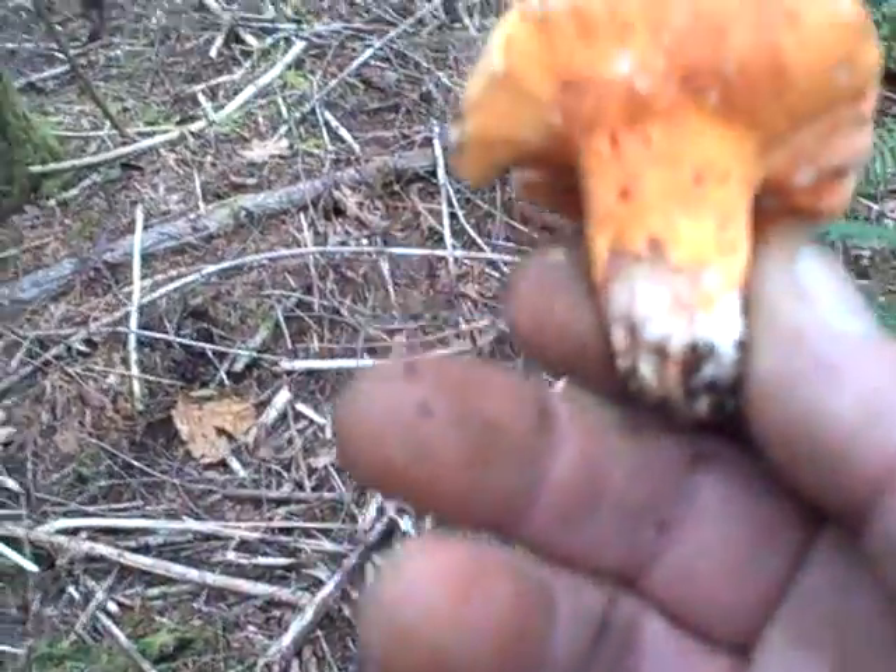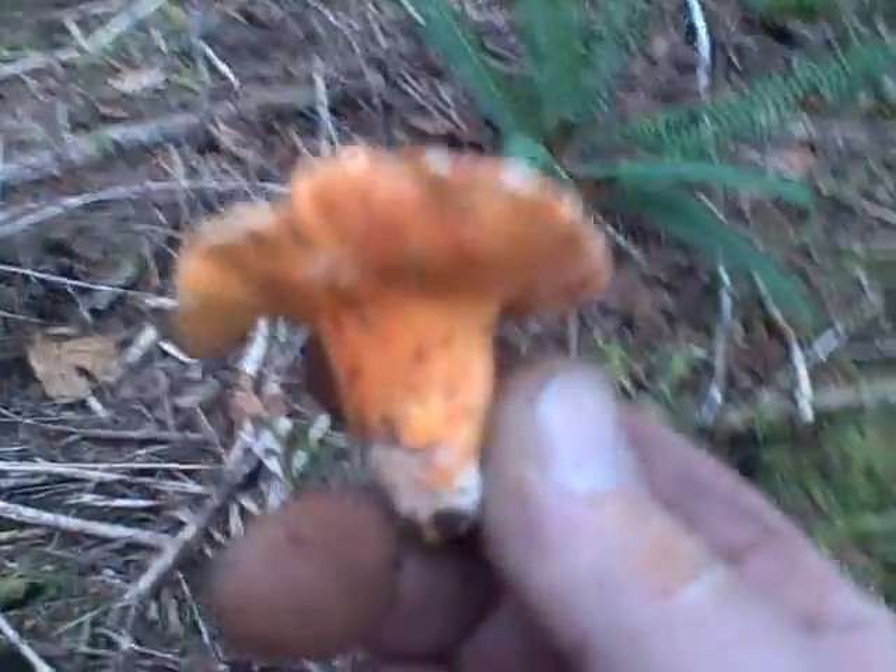That one actually is good — it hasn't hardly turned red at all yet. The red on the outside of these is actually a fungus itself; otherwise they'd be totally white.